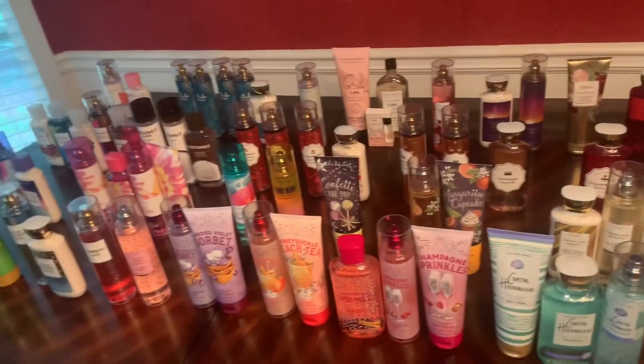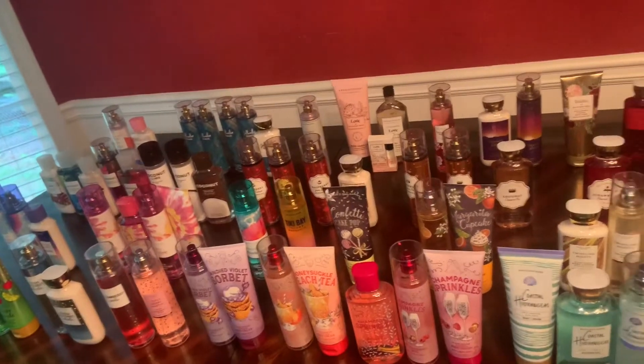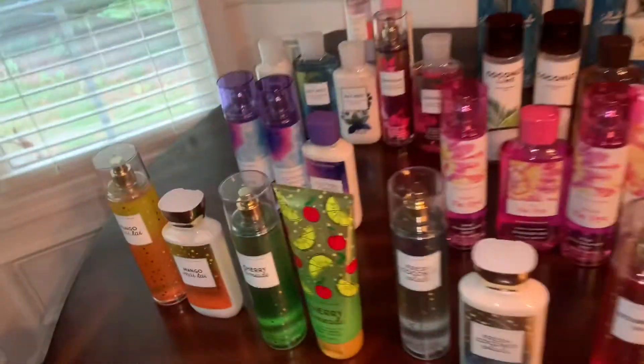Hi guys, so this is going to be a recap of the Bath and Body Works semi-annual sale this summer. These are all of the items that I purchased during the semi-annual sale.